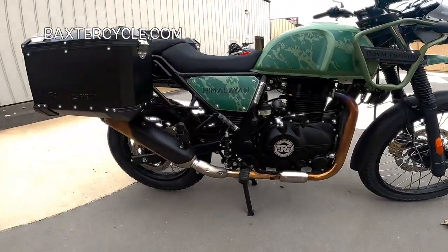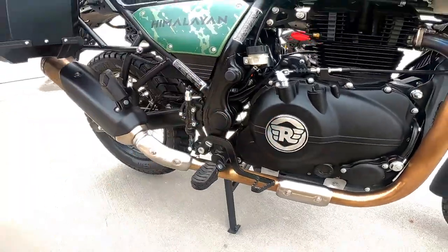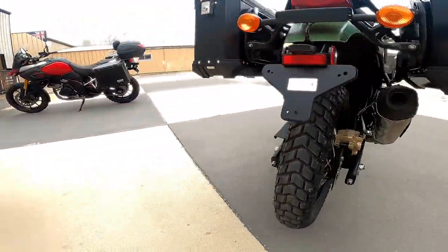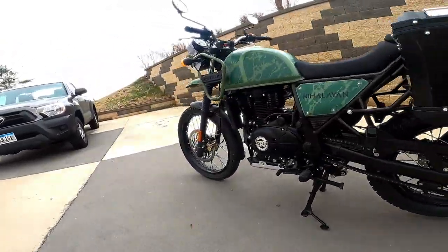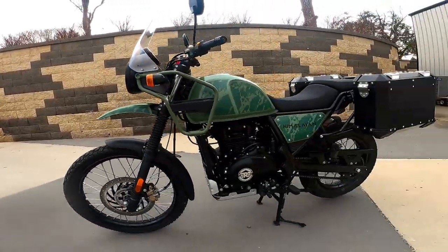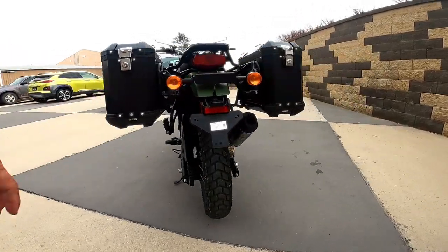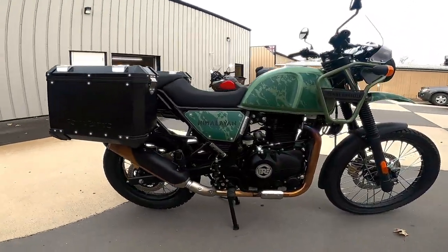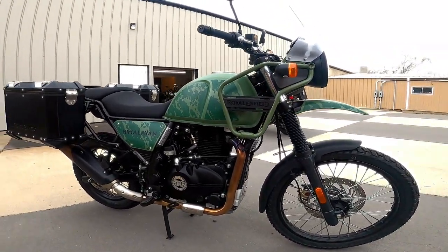It's got these neat foot pegs with a removable rubber insert, and nice rugged levers, really well done. These Ceat tires are an Indian company. I still have the front tire on mine at 8,000 miles. I think I wore my back one out at 4,400 miles — I got a big staple in it and the tire was going anyway, so I replaced it.